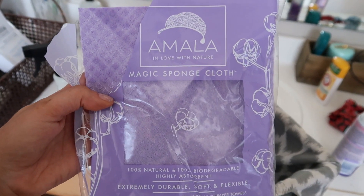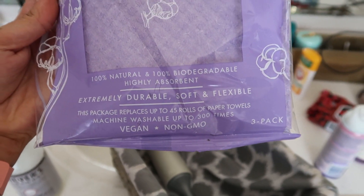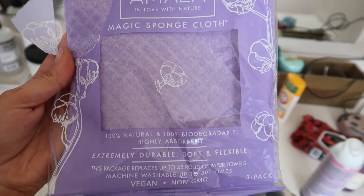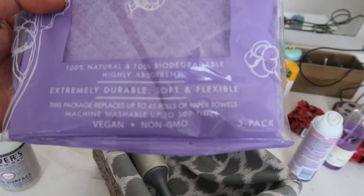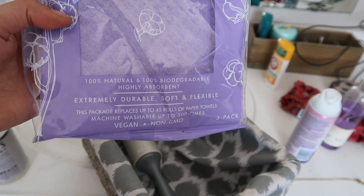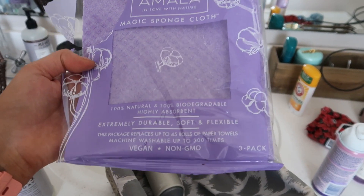I actually found these from TJ Maxx or Marshalls. I couldn't find the little sticker but they are a three-pack and were about $2.99 — I just love them. They get quite a few uses out of them. It says you can get up to 300 washes out of these. I haven't washed any of mine yet — I just keep grabbing a new one, but I'll definitely let you guys know when I wash it and see how it works.